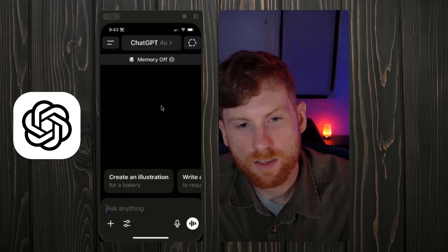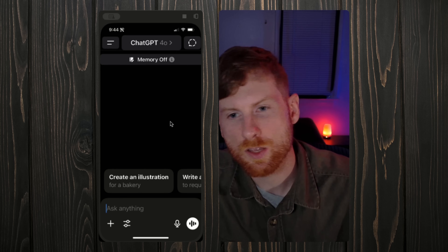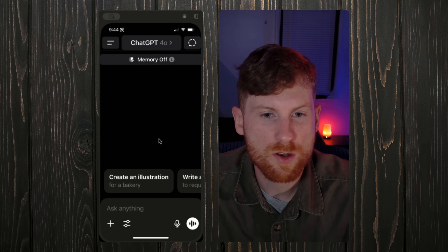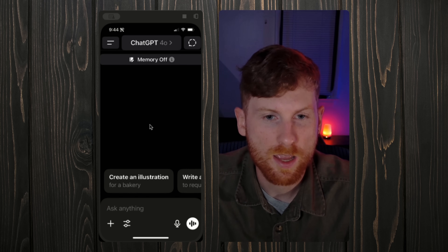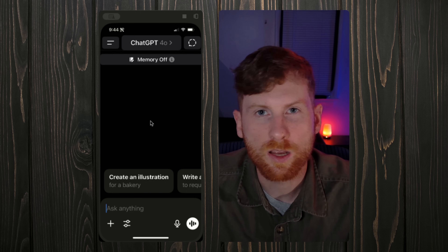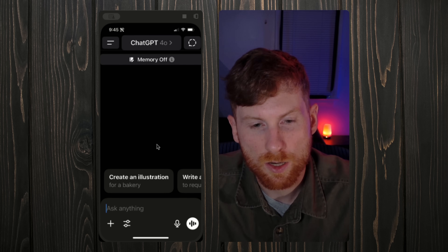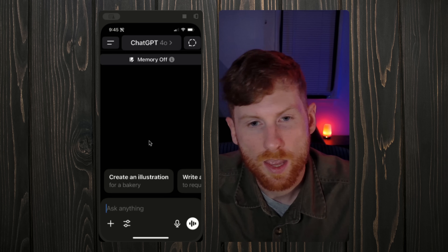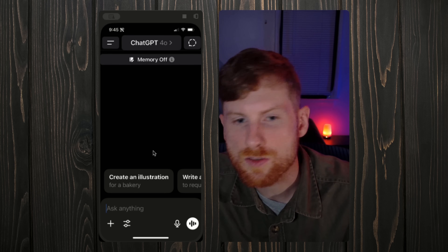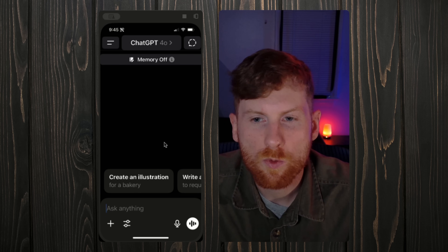Last but certainly not least is ChatGPT. I use ChatGPT for so many things — it's just a great productivity tool. One of the things I use it for is pricing services. As a handyman, there are so many types of jobs that it can be hard to know how to price every one. I have a price book and experience for basic jobs, but there's a lot of custom work that is hard to price. I'll turn to ChatGPT to pull resources and come up with a rough cost, then plug that into related costs in my price book to hone in on a good number.